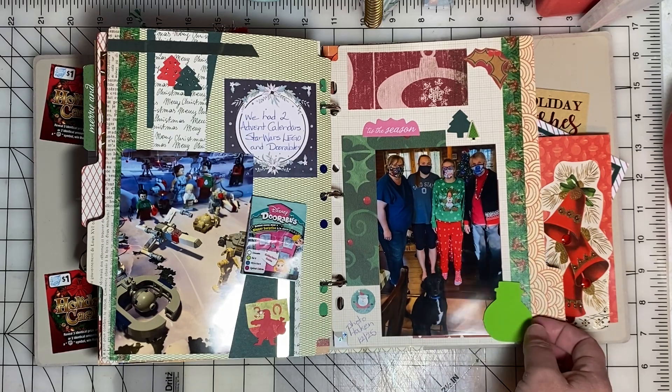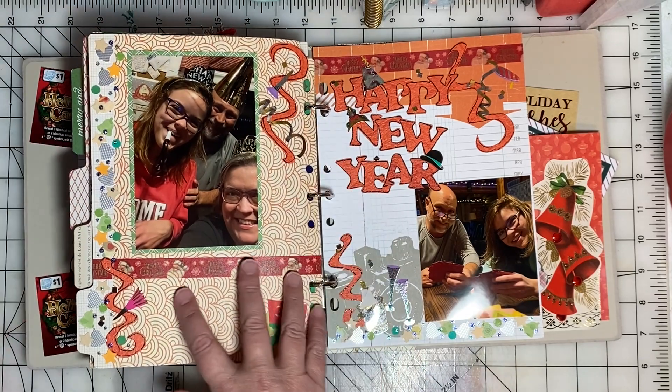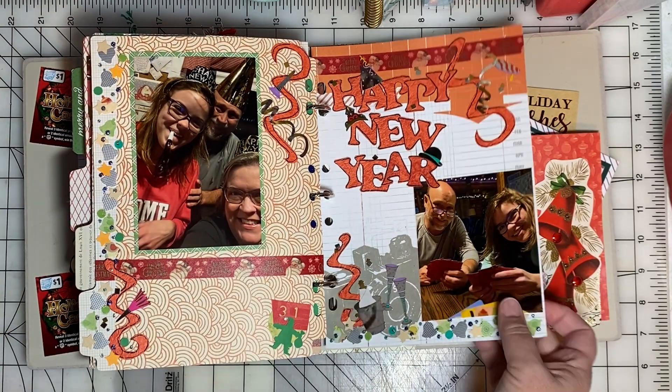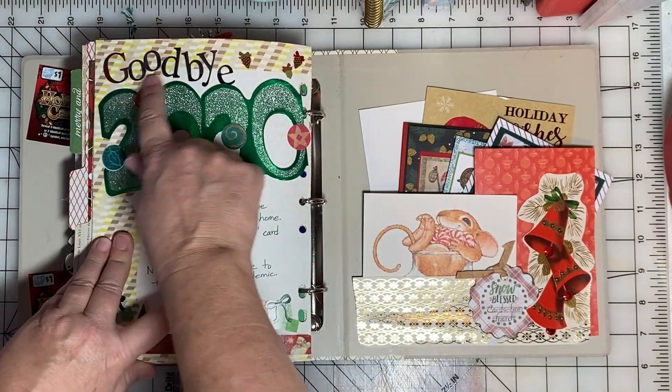Here's a photo my husband took of us on Christmas Day. For New Year's we were safe at home, just had a nice time. We played a card game and I made a special page — goodbye 2020.